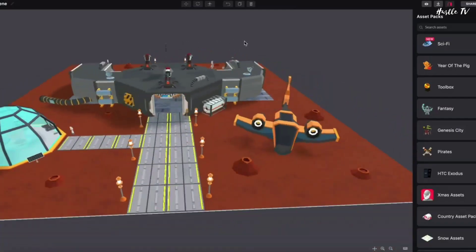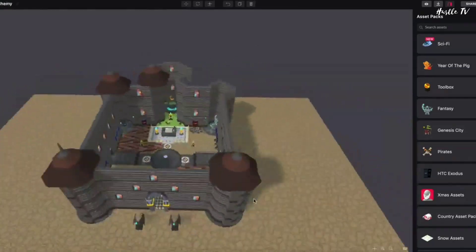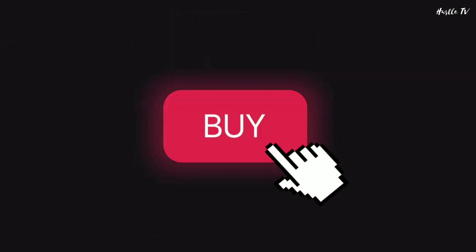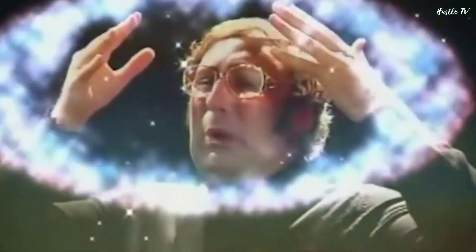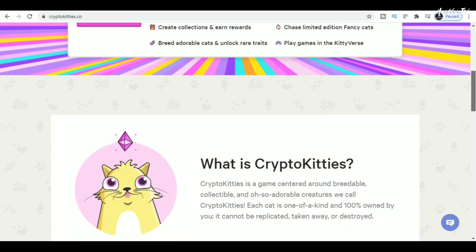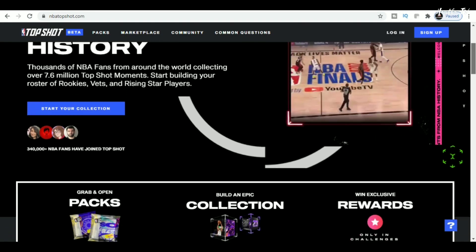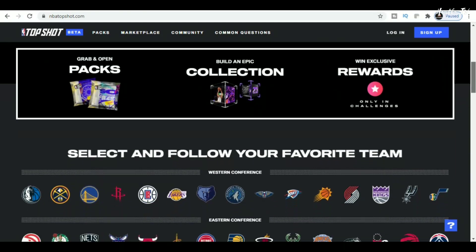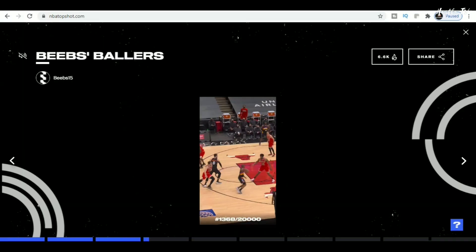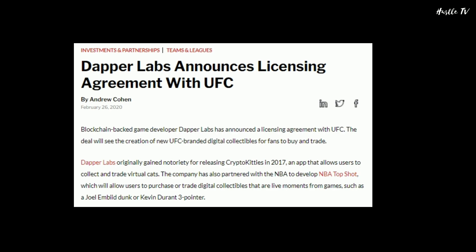Another startup, Decentraland, has built a decentralized virtual reality world powered by the Ethereum blockchain that allows players to explore virtual land created by users, purchase plots of virtual land, create customized avatars and sell them, participate in governance, and trade rare digital collectibles. The wildly popular CryptoKitties creator Dapper Labs has partnered with the NBA to create NBA Top Shot, where you can buy videos of jaw-dropping plays and unforgettable moments from the NBA. They're also working with UFC on a similar project.